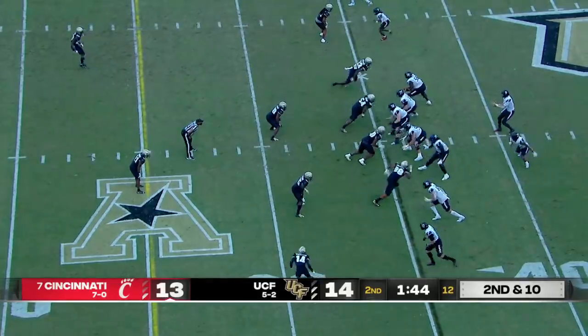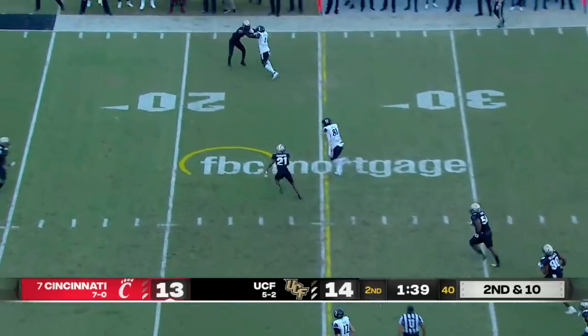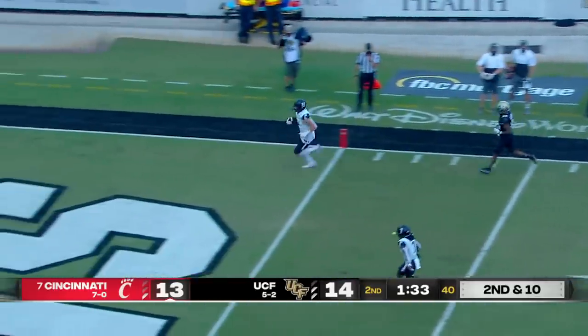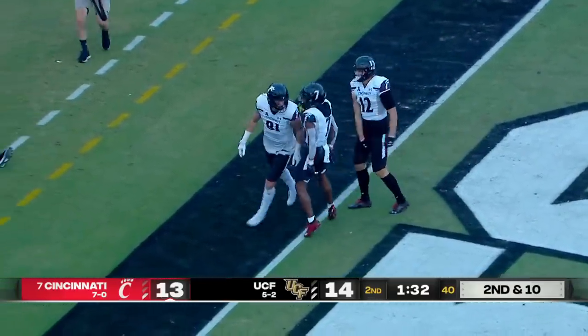Second down and 10. Ritter complete over the middle — that's Wiley. Still in the open field and still on his feet. Wiley. Houdini. Touchdown, Cincinnati! Oh, he hit him with some sauce.